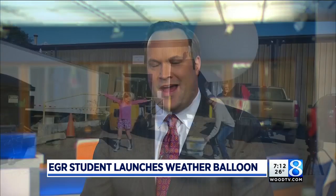As a meteorologist, I always enjoy seeing students sink their teeth into the STEM fields. STEM stands for Science, Technology, Engineering, and Math.